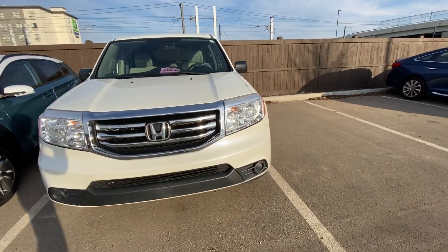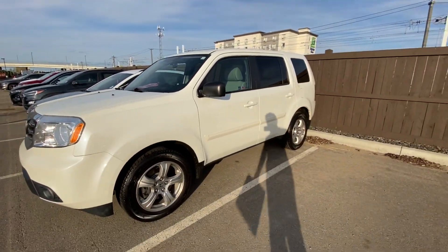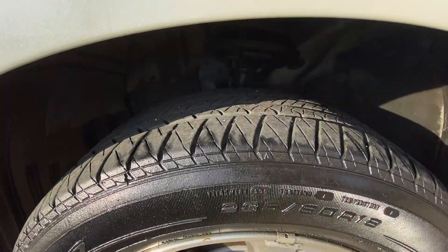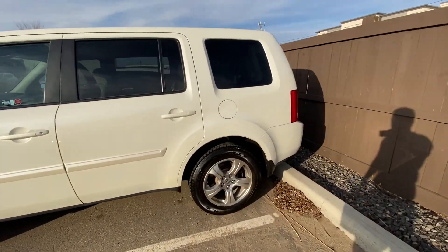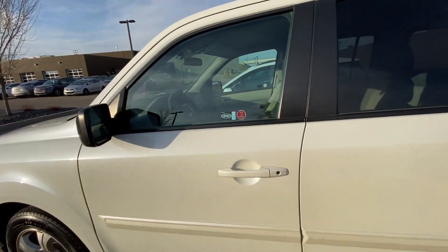If you're looking for a Pilot, this is the one you want. These people took great care of it — you've got the mud guards, tires have great tread on them, body is pearl white, not even a scratch on it. It's miraculous condition, and this Pilot comes with an 8-seater as well.